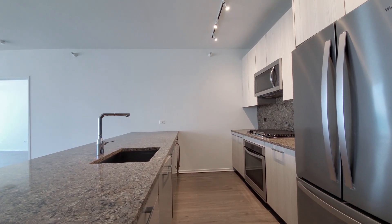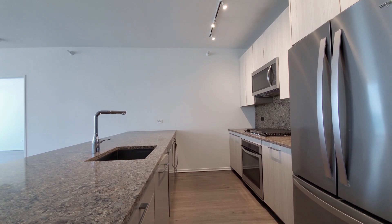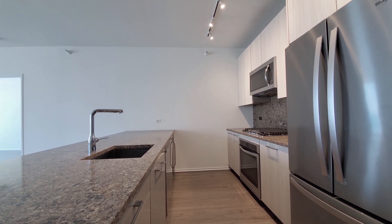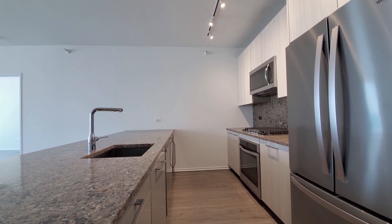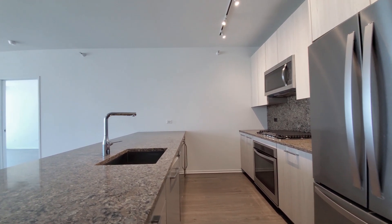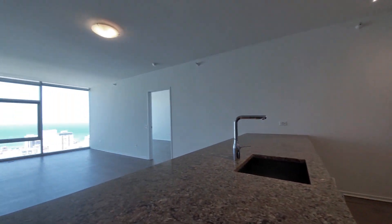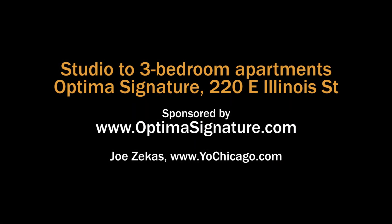Optimus Signature has a hyper-convenient location with direct access to Whole Foods. The amenities here are extensive and spectacular. You have a wide variety of apartments, all with upscale finishes, and you definitely want Optimus Signature high on your must-see list. Head to Optimus Signature's website to see more floor plans and near real-time rent and availability info.